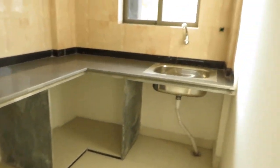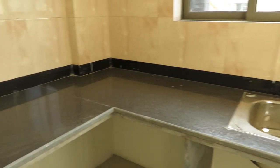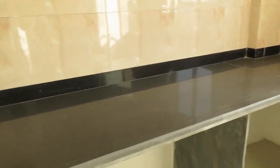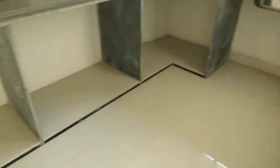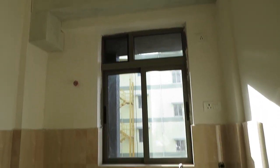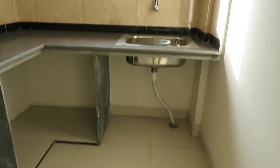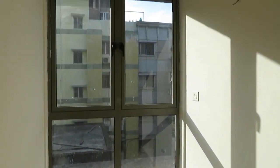This is the kitchen platform with an L-pattern countertop — black granite countertop — along with a beautiful window and exhaust points. You can see the light and air of this kitchen; it is on the southeast side.